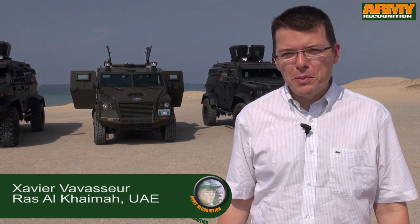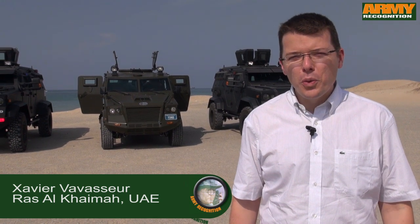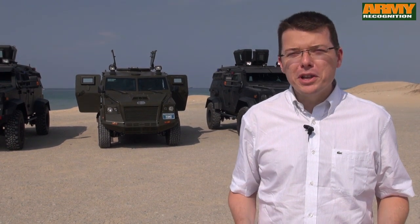Hi, this is Xavier from Army Recognition reporting from the shores of the Persian Gulf. We are in the UAE today to test drive IAG, International Armored Group's range of military vehicles.